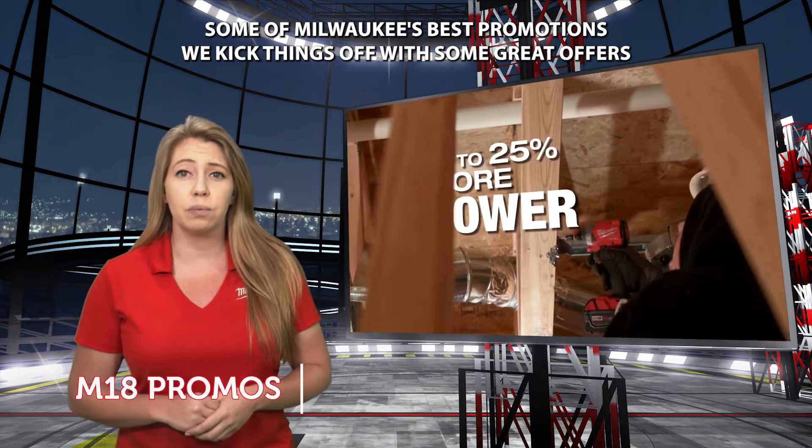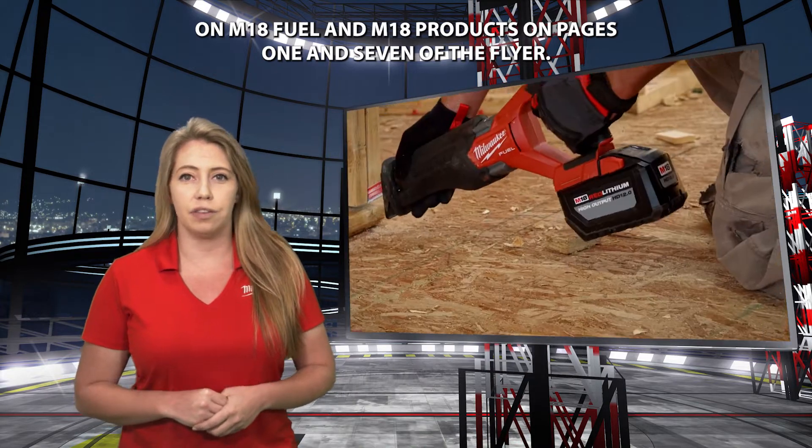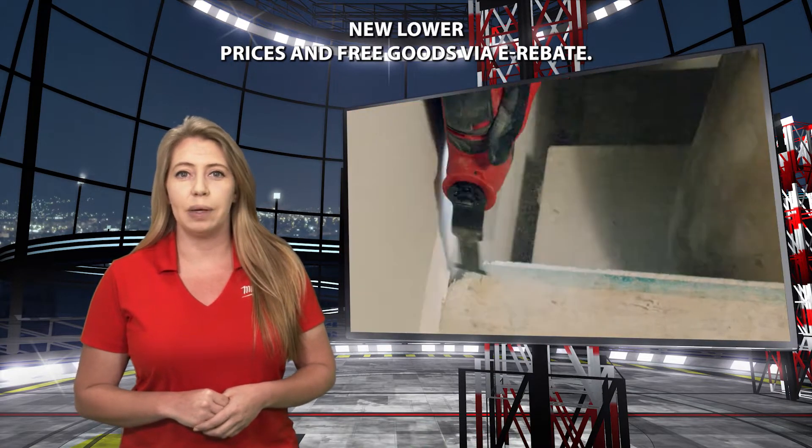We kick things off with some great offers on M18 Fuel and M18 products on pages 1 and 7 of the flyer. Whether you're looking for kits or bare tools, there are some amazing new lower prices and free goods via e-rebate.